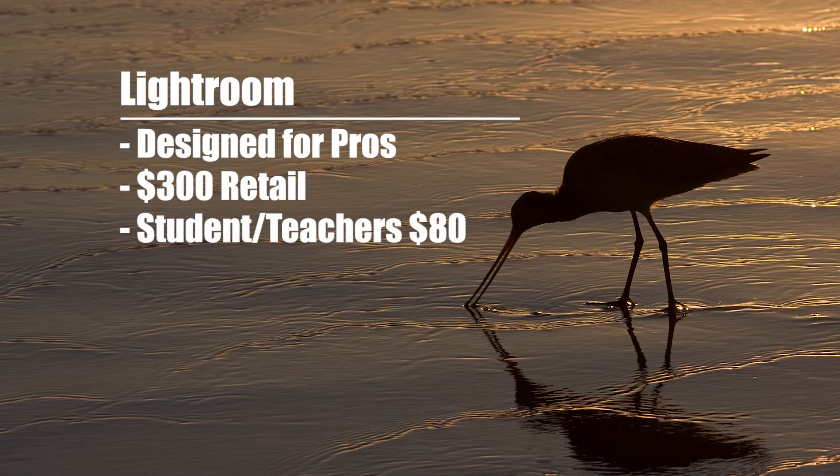If you are a student or teacher, make sure you look into the discount, because I think the student-teacher version is only around $80 or something like that. You can correct me if I'm wrong, by the way, in the comments.